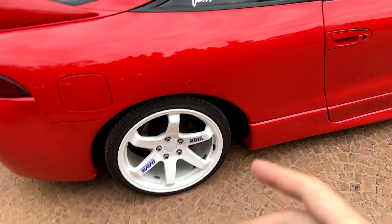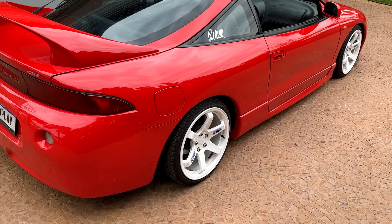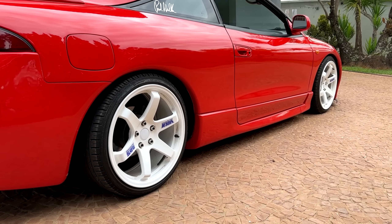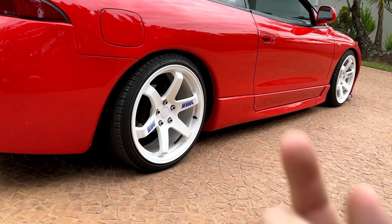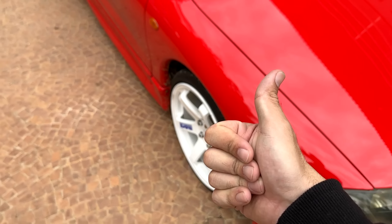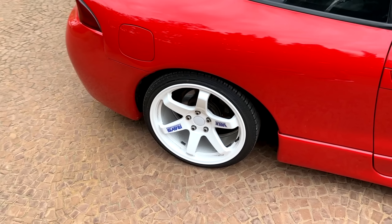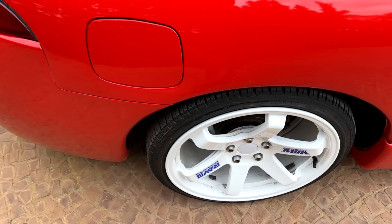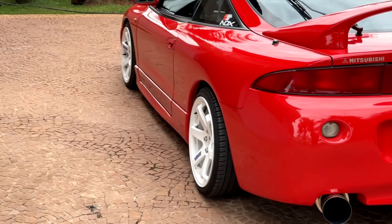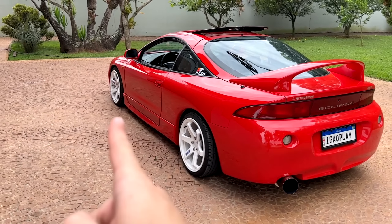Segunda modificação: espaçador na roda traseira. Eu comprei uma roda da GT7 — ela é uma réplica da TE37, uma roda muito bonita. Só que ela é tala 8, aro 18. O que acontece no Eclipse é que na dianteira, tala 8 fica legal. Mas na traseira, a roda acaba ficando muito pra dentro. Aí pra resolver, eu coloquei um espaçador de 15 milímetros. Aparentemente resolveu, mas talvez a traseira ficou um pouquinho mais pra fora que a dianteira — é muito pouca coisa. Comenta aí se devo colocar o espaçador também na frente.